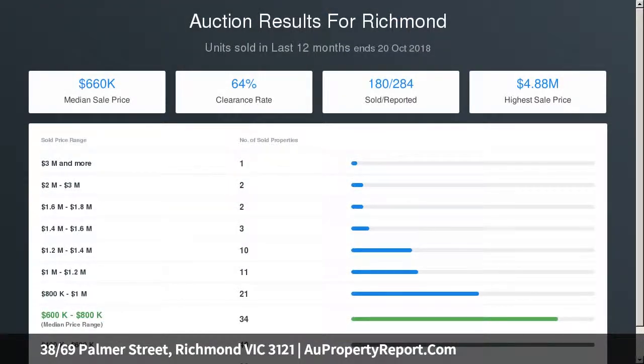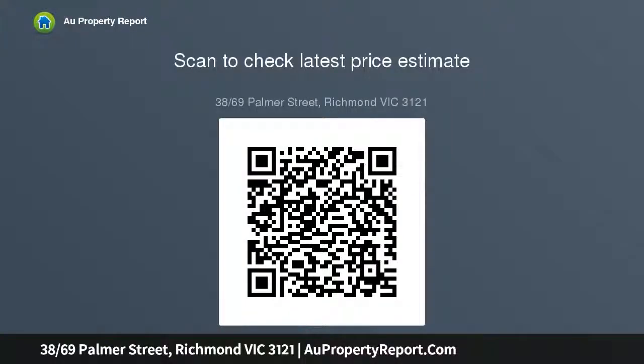This address is only steps from Bridge Road's thriving shops and restaurants, Victoria Gardens Shopping Centre, and Yarra River parkland, as well as bike paths, trams, and Burnley Station.